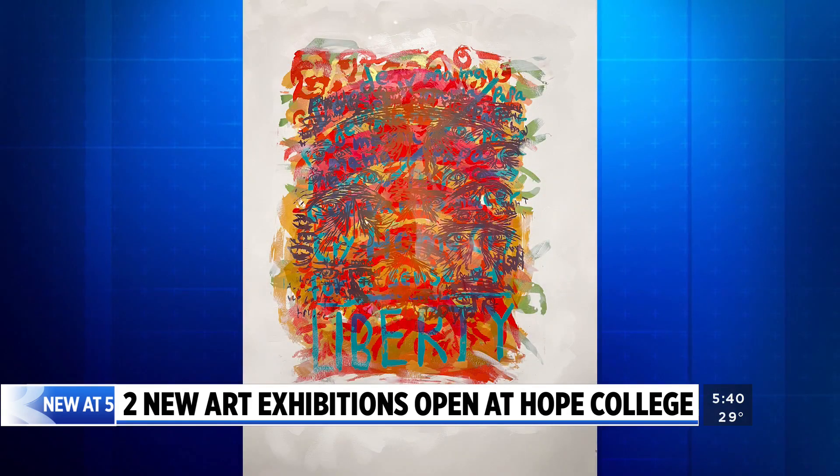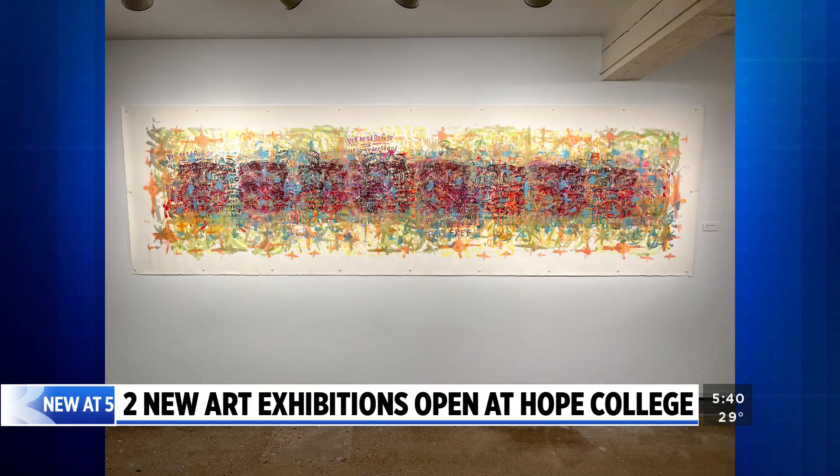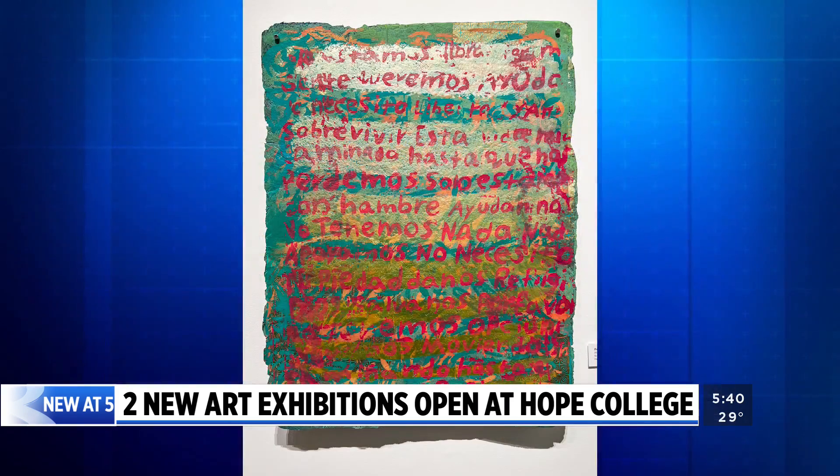The Movements with the Marks exhibition features Mata's screen printing and sculpture work. Mark Making: Creating Community Through Screen Printing highlights screen printing work created by the students during a two-day workshop led by Mata.